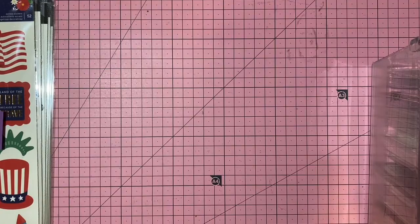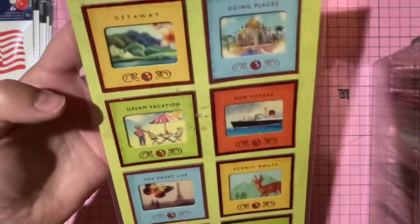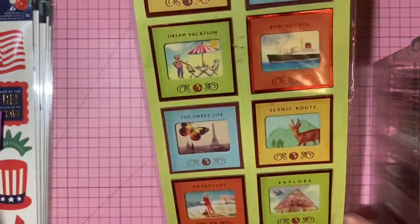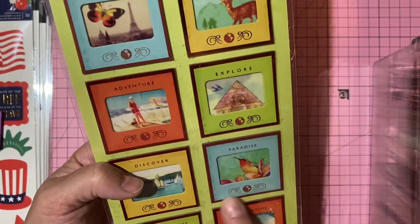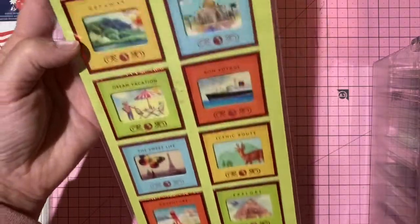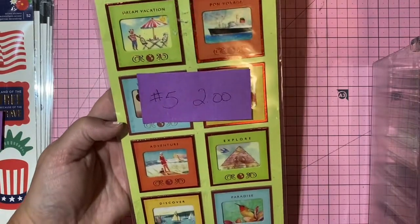K and Company long sticker pack — little picture stickers by Brenda Walton that match the postcards shown earlier. 12 pieces. Two dollars, number 5.